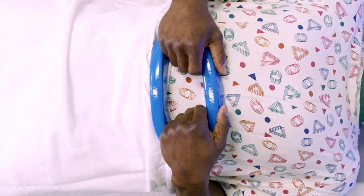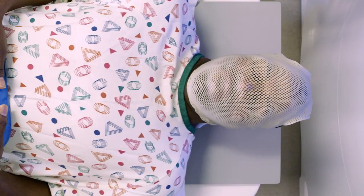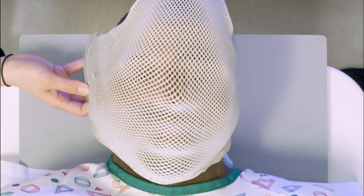If treatment is to the brain, head, or neck areas, a mesh mask will be custom-made. The mask helps ensure you're in the same position every time and not moving during treatment. You'll be able to see and breathe through the mask. If you're claustrophobic, you may need some time to become more comfortable, or the mask may be modified to help you feel less anxious.